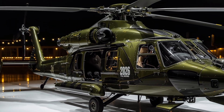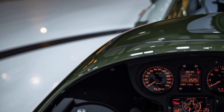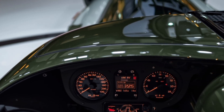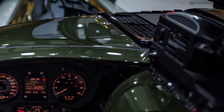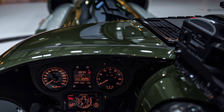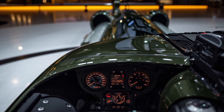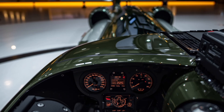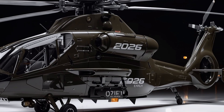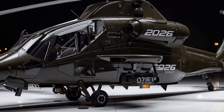Along its stub wings, the AH-64 carries a range of weapon systems, including Hellfire missiles, Hydra 70 rocket pods, and advanced air-to-air missiles, giving it unparalleled firepower in its category. The sensor and targeting suite housed in the nose is sleeker than before, with upgraded optical and infrared cameras capable of operating effectively in day, night, and adverse weather.